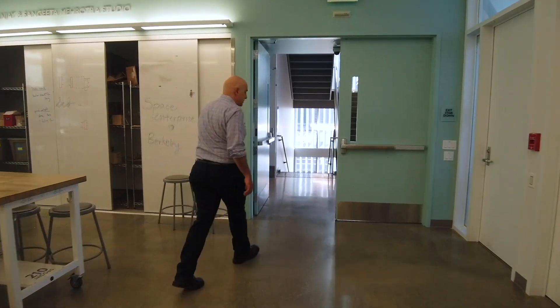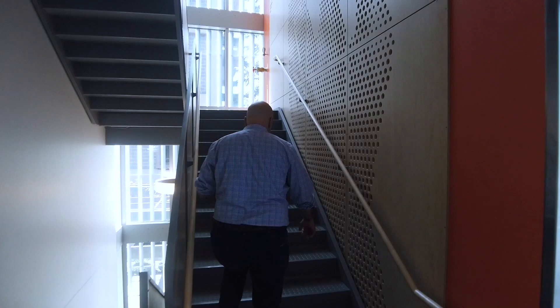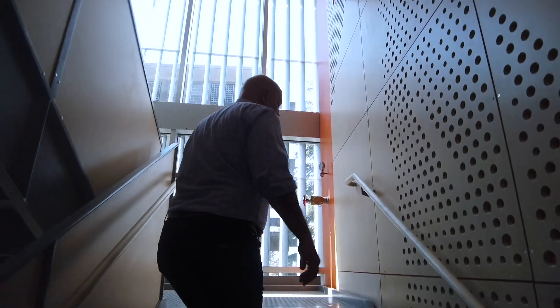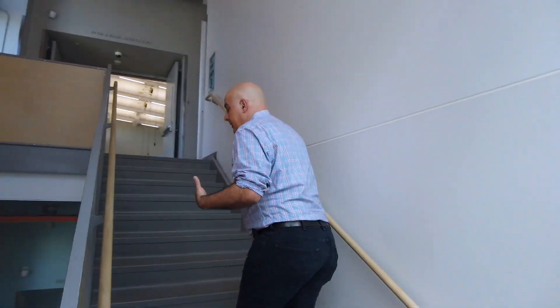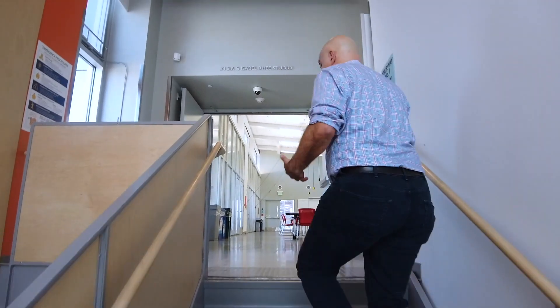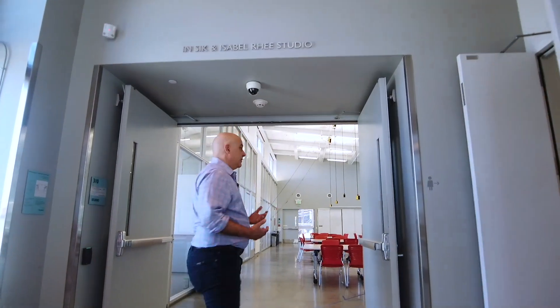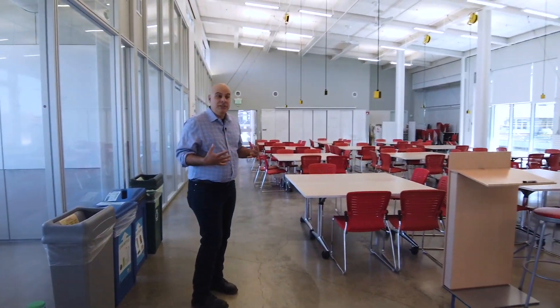We're going to head up to the third floor. There's also a lot of activity at night in the building — not just courses, but we also host a number of student clubs and what we call DeCals. This is Democratic Education at Cal: courses run by students that span a lot of different technical skill sets. If you're here at night, the whole building takes on a different vibe. We're sort of sneaking in before the energy picks up today.